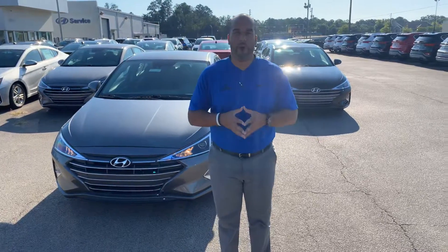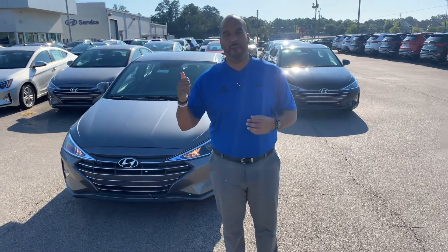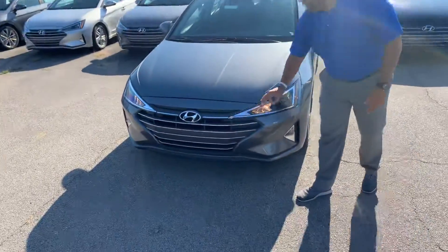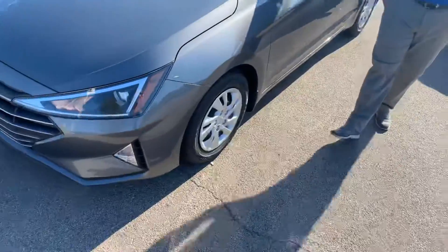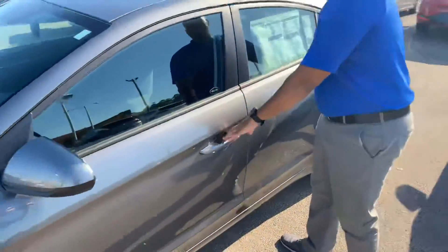We have plenty of them to choose from on our lot — different colors and trims, interior and exterior. I got one pulled up right behind me that I'm excited to show you. So in the front, we have Hyundai's Cascading Grille with the LED-wrapped rod headlights, premium alloy wheels, nitrogen-filled tires, and a beautiful exterior color on this vehicle.